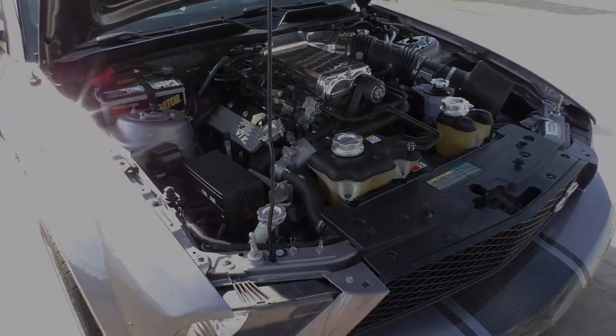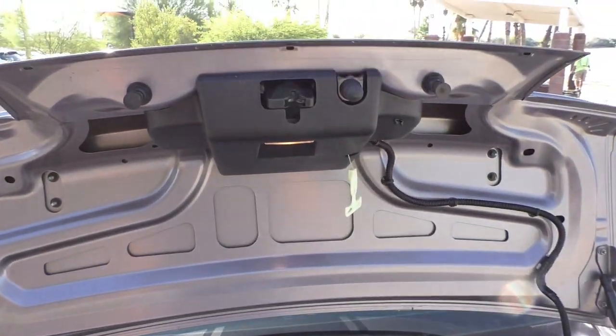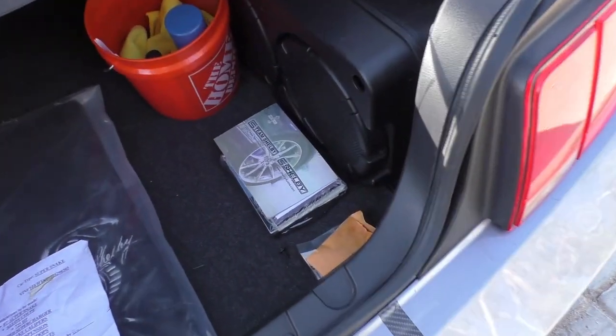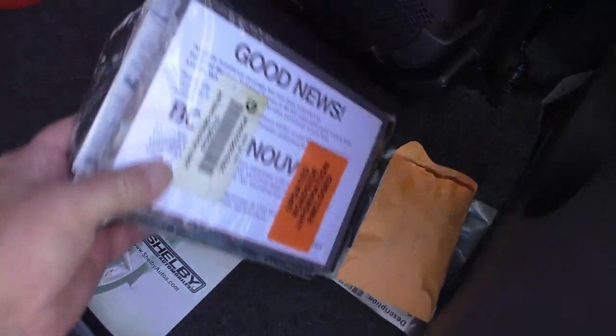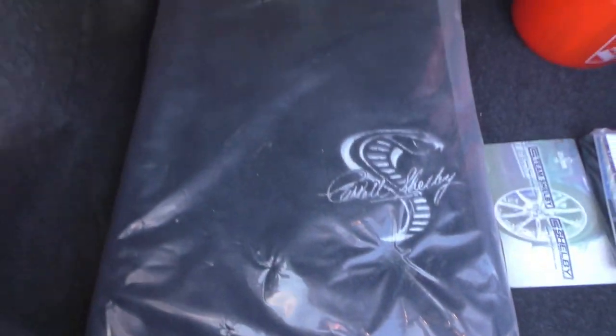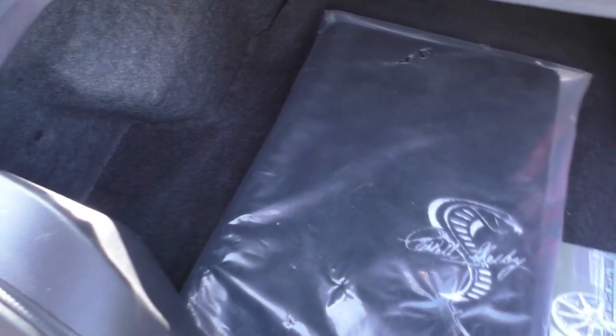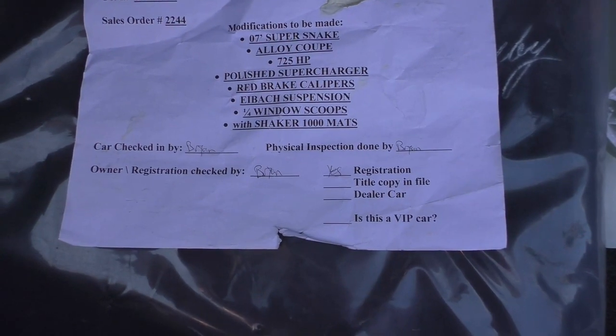We'll get you in the trunk and share some of the items in there. Obviously the factory subwoofer box is back here. All the owners manuals and everything have never been opened — original floor mats still in their plastic. This is the original order sheet from Shelby right here.